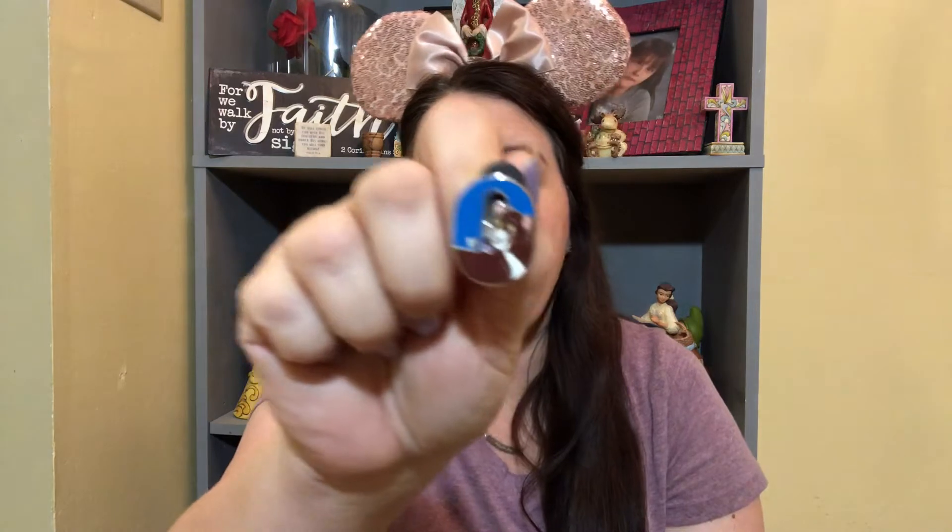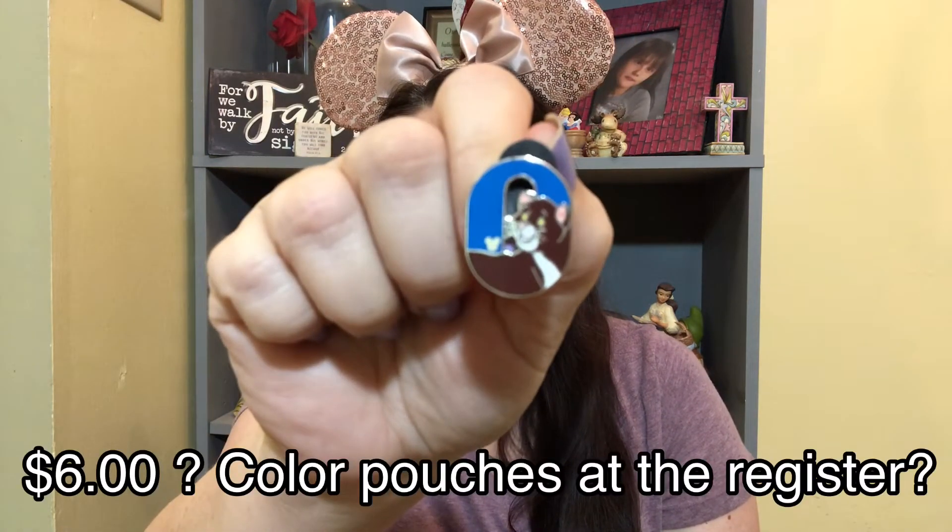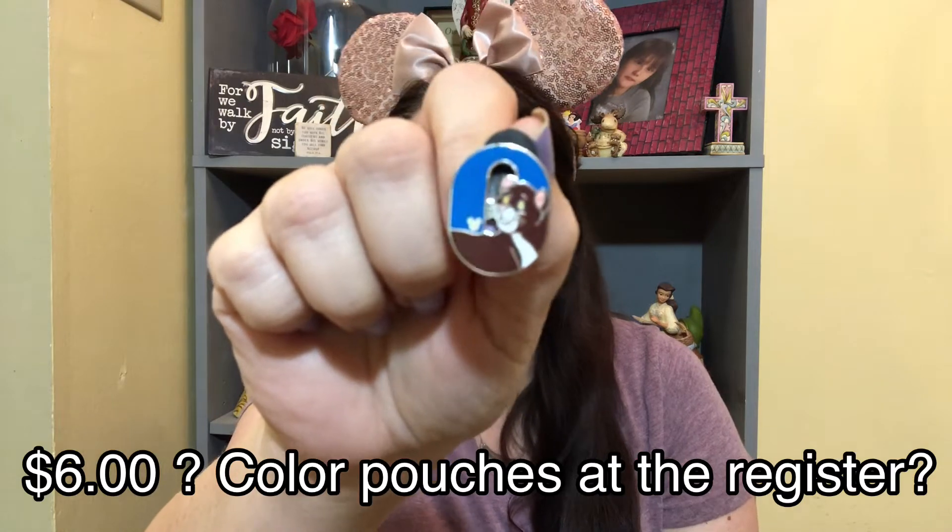It looks like we have a Disney pen. I want to say this is Thomas O'Malley. This is absolutely adorable. I wouldn't mind keeping this one and it would actually make a really good treater. It's a hidden Mickey one. He is absolutely adorable. That was a nice little addition to this box.